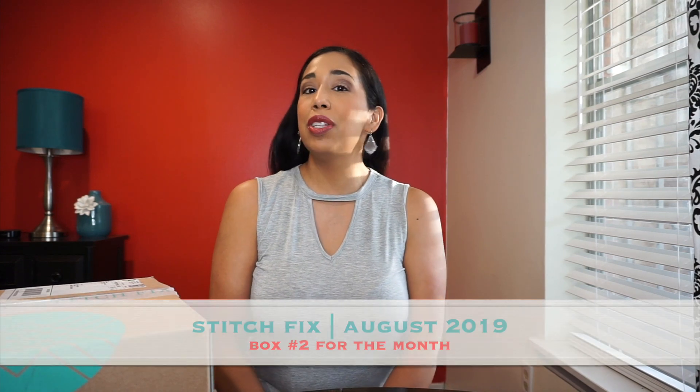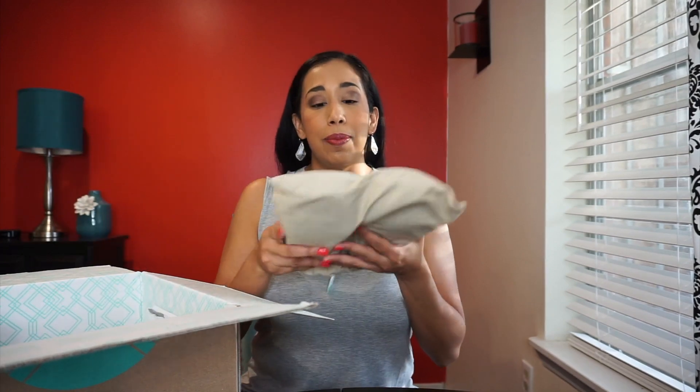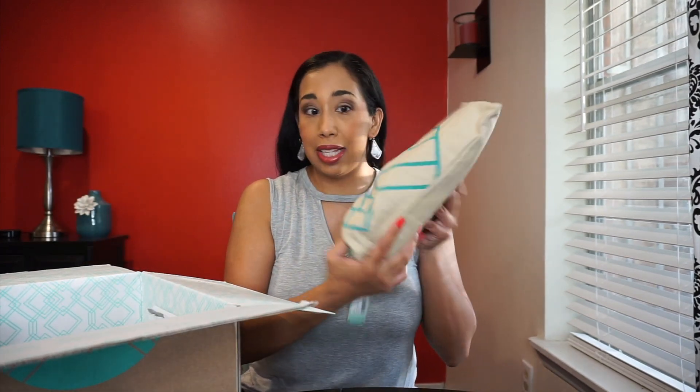Hi everyone, Elizabeth here. Thank you so much for joining me today on my unboxing journey. I am unboxing Stitch Fix. This is my second Stitch Fix for August. The reason I got a second box is because I'm going to be going out of town soon, so I need some more casual clothes. Let's see what's in my box — oh cool, I did ask for some comfy shoes so I think these are shoes.